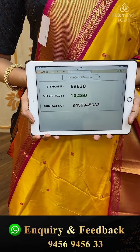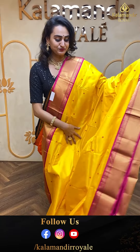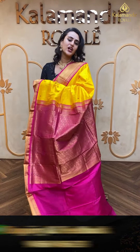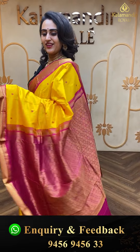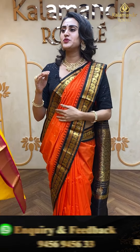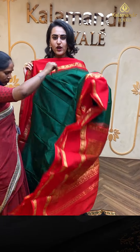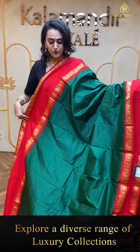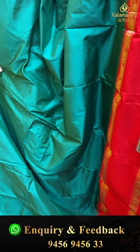We have global courier service — international shipping is available. COD, that is cash on delivery, is available within Hyderabad. At the same time we have our outlet at Jubilee Hills Road No. 36, Hyderabad — come down immediately and explore our Kalamandir Royal store. If you want to watch any saree in proper lighting or proper detailing, make sure that you make a video call on the number 9456-9456-333.